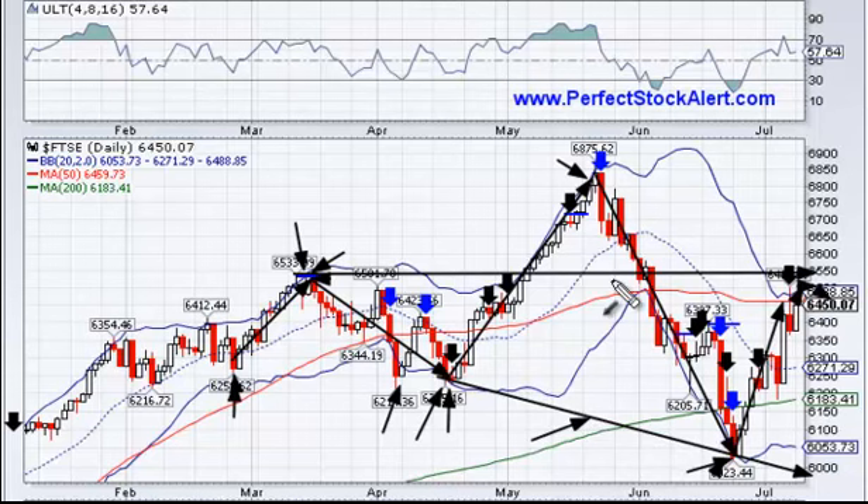With the head and shoulders formation, you can get a gauge or target for how low you expect price to go. To do that, take the high point up here, measure that distance mathematically down to the neckline, and then subtract that amount from the point where price closes below the neckline. So a massive move lower is still in play, assuming this is actually developing as a head and shoulders pattern. If you're looking for an opportunity to get short here, there's a lot of downside potential still to come.